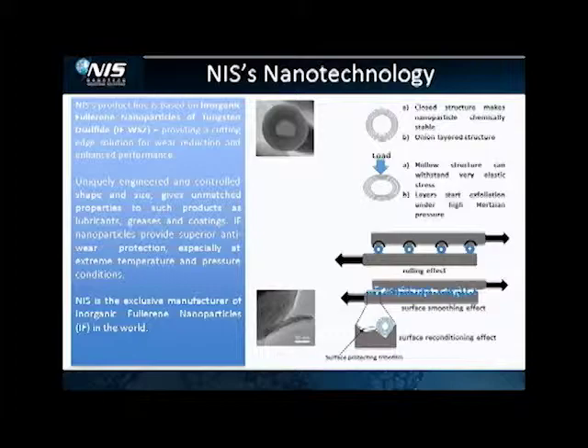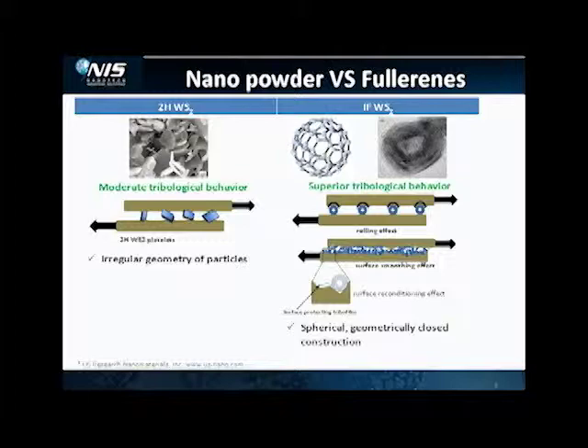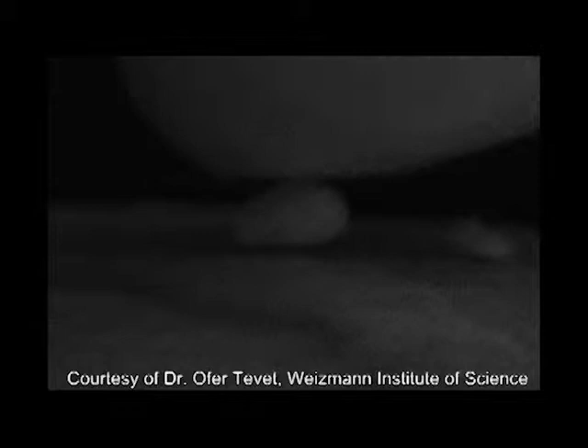Nanotech Industrial Solutions is a manufacturer of nano-sized particles used in lubricants, coatings, epoxy, composites, polymers, metal-forming fluids, and drilling mud for oil rigs.